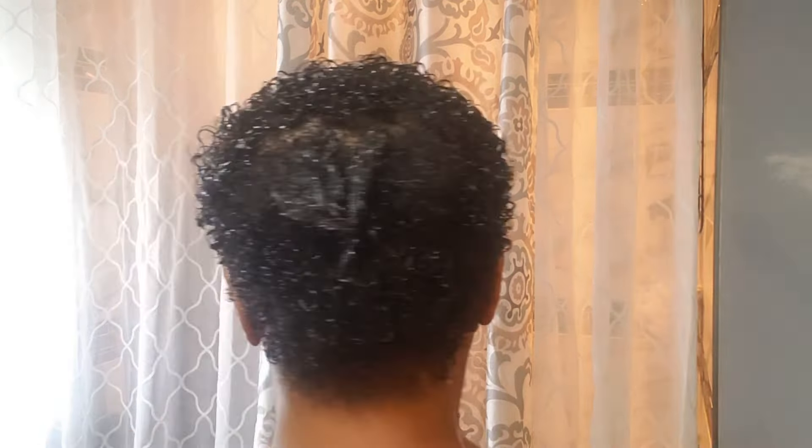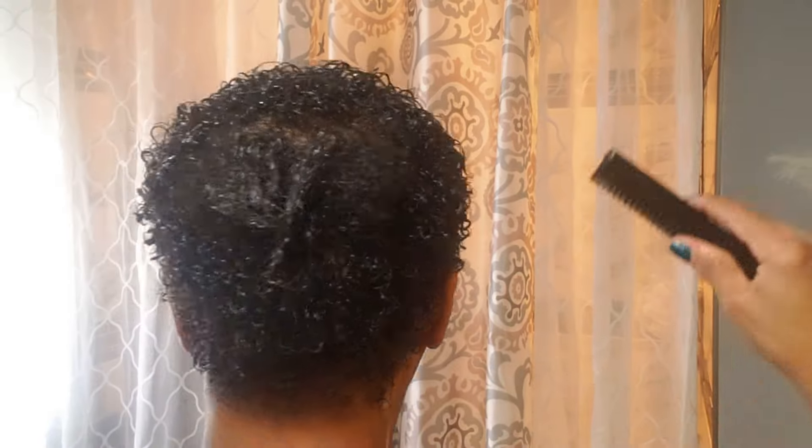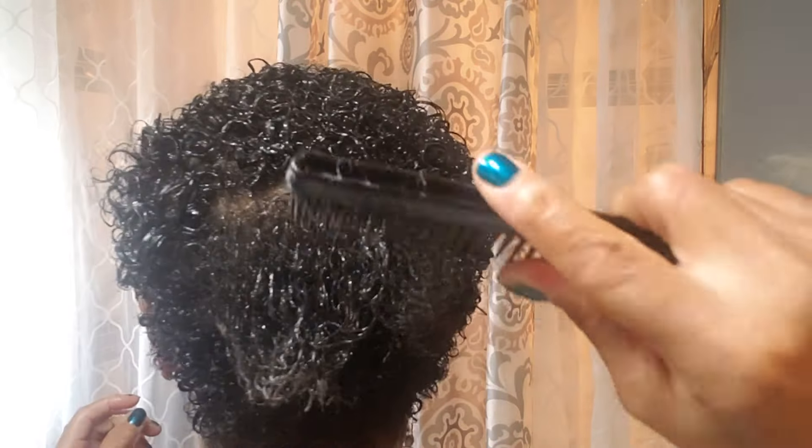It doesn't have a nappy look because it's new growth, so I am going to go ahead and go about my curls and I will be showing you how my hair looks after it dries up.